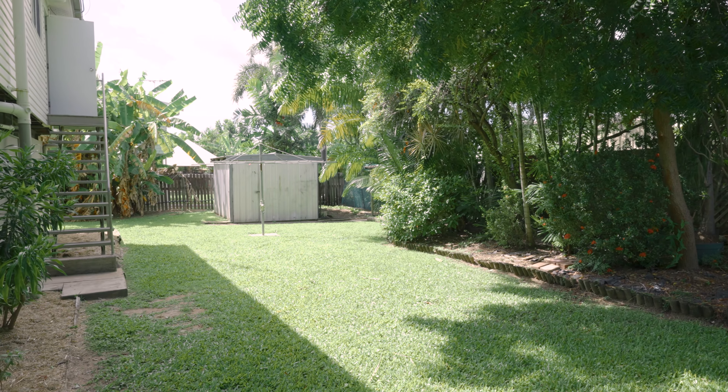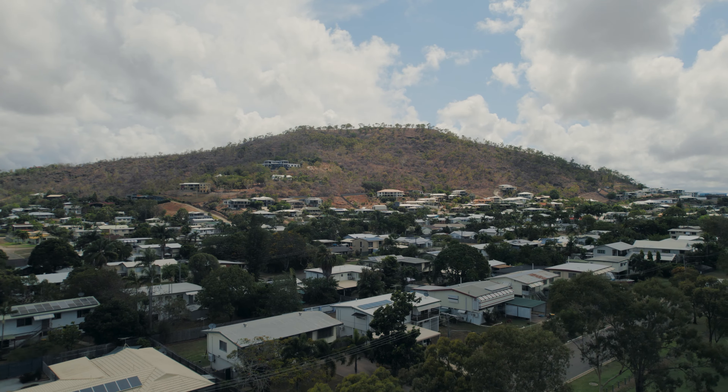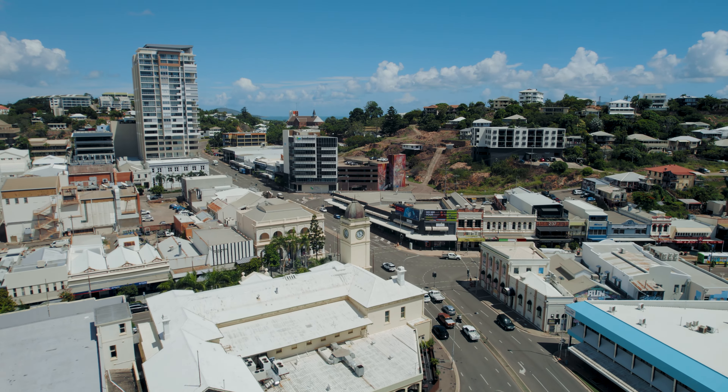Ideal for owner occupiers and investors, its superb address is moments from corner shops, local parks, and schools, and easily accessible to the CBD. Loads of space, style, and convenience, and I look forward to meeting you soon.